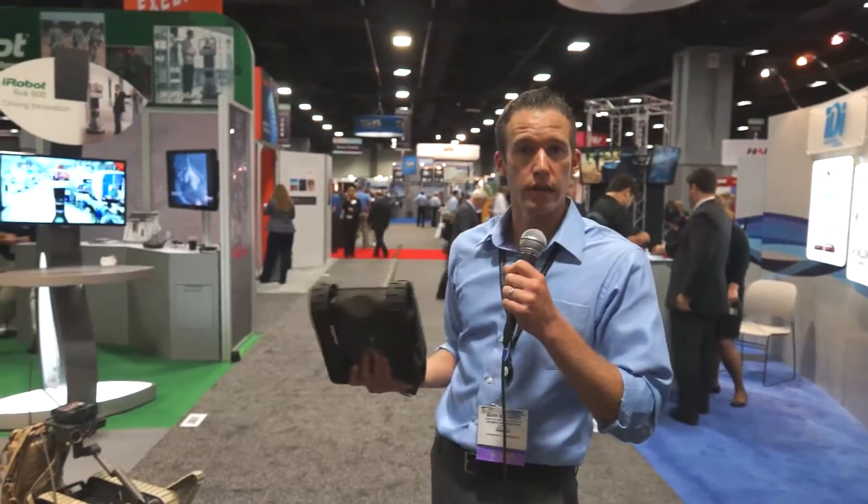My name is Mark Belanger. I'm the director of DOD Robotic Products at iRobot Corporation in Bedford, Massachusetts. I'm going to walk you through our product line today.